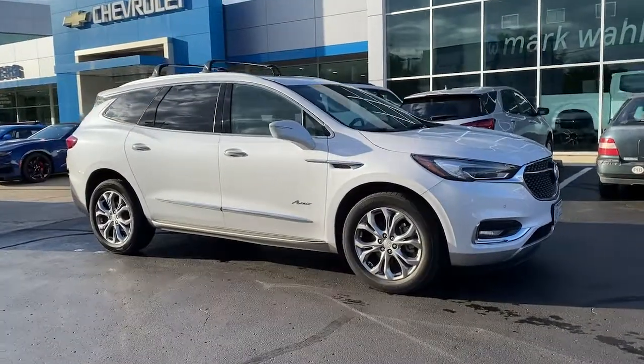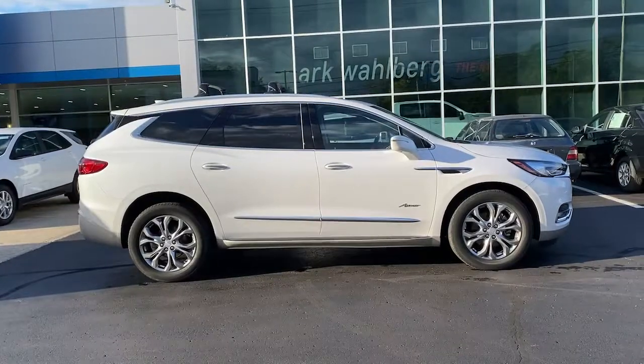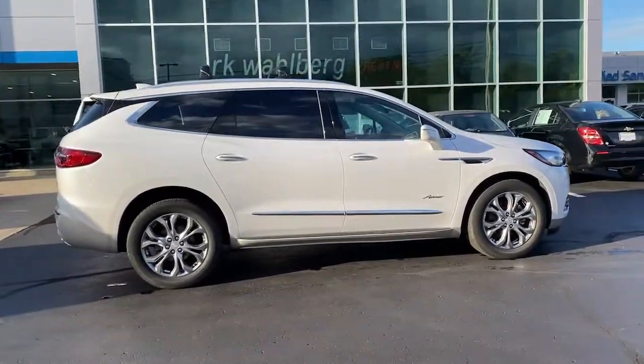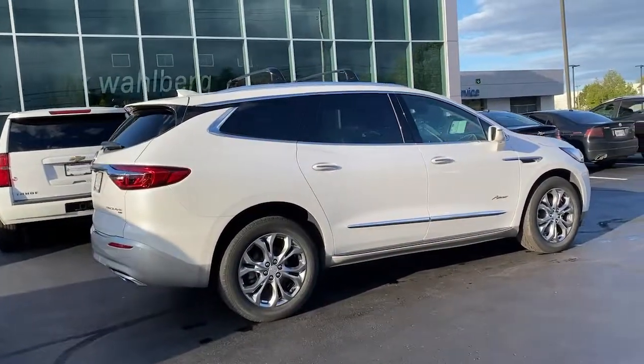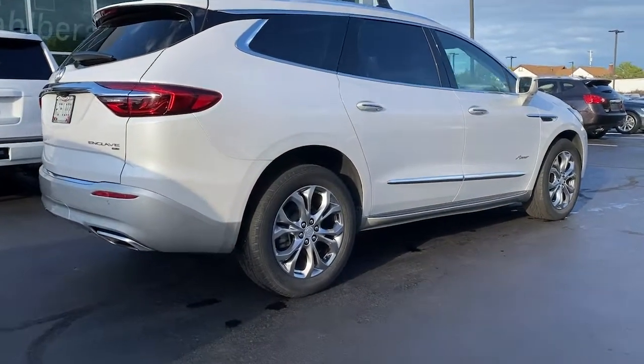You just found the 2018 Buick Enclave. This vehicle is an outstanding buy with fewer than 60,000 miles on the odometer. Escape to the refined security of the Enclave, your spacious, comfortable oasis in a busy world.